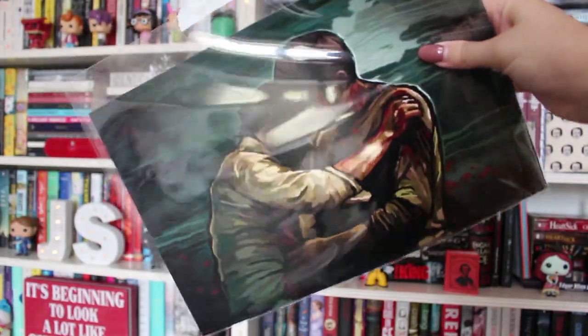Up next I have a Hannibal art print — from the Hannibal TV series. I still kept it in the plastic. I just really love this print, I think it's absolutely gorgeous, and again I got it from Redbubble.